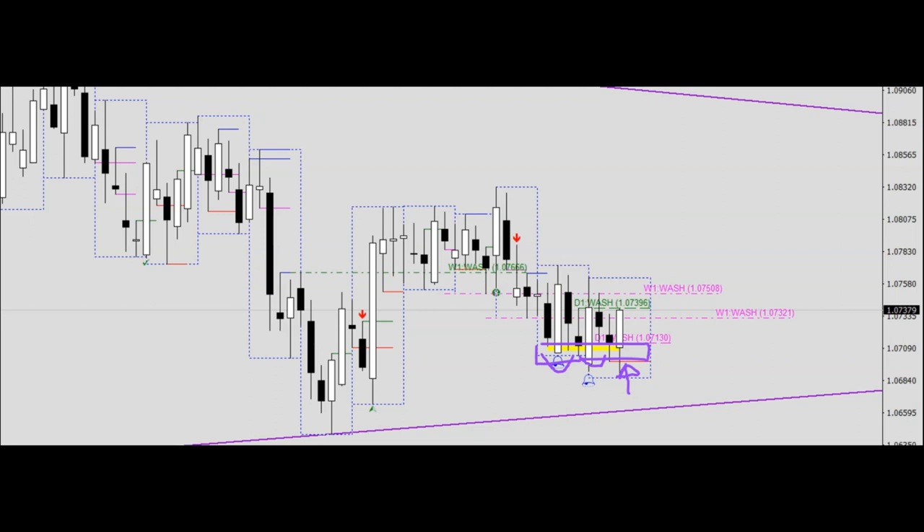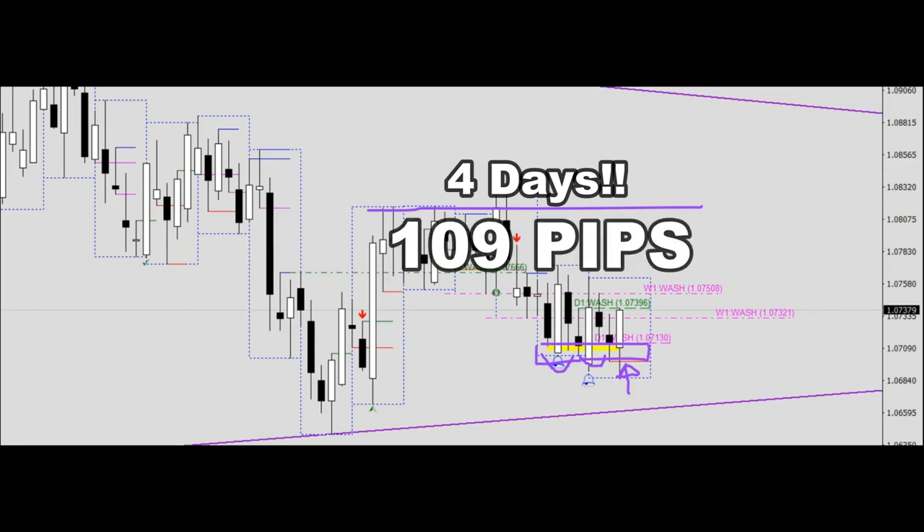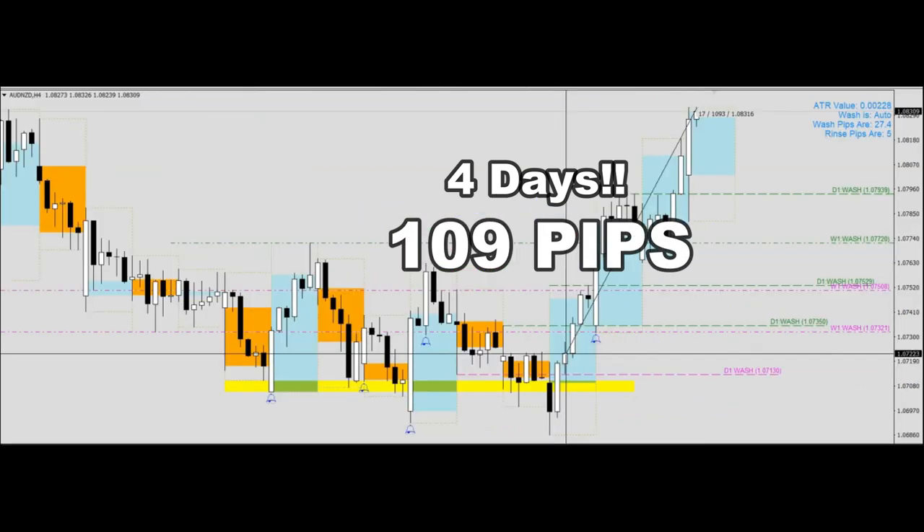We were targeting to take our profits near the resistance level over here. This resistance level was reached in a matter of about four days, and that garnered us 109 pips.